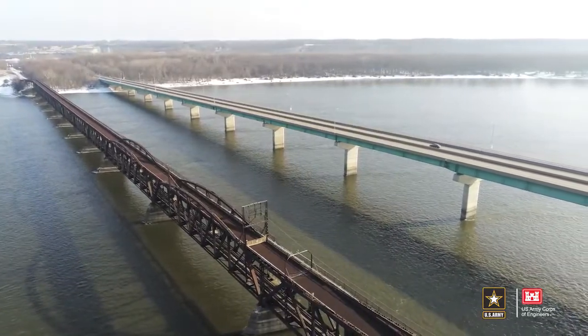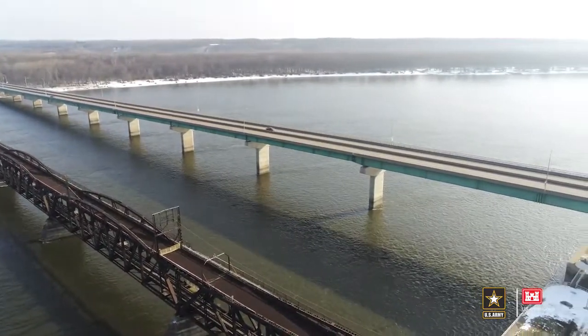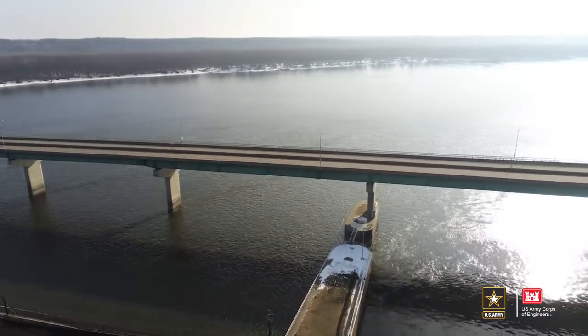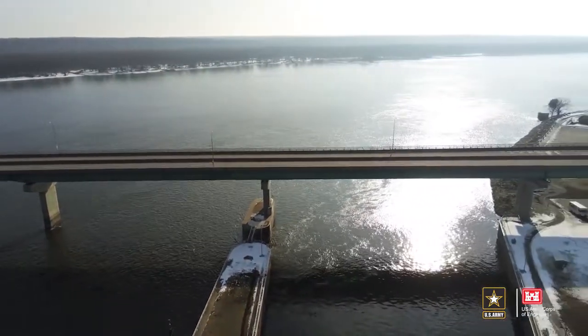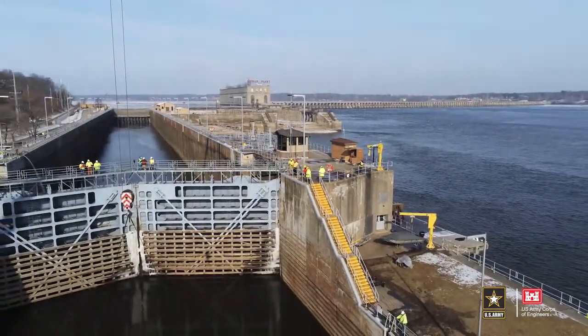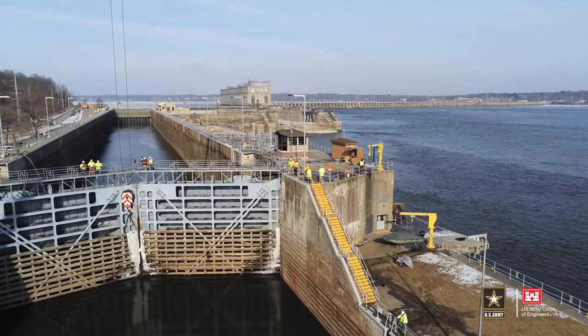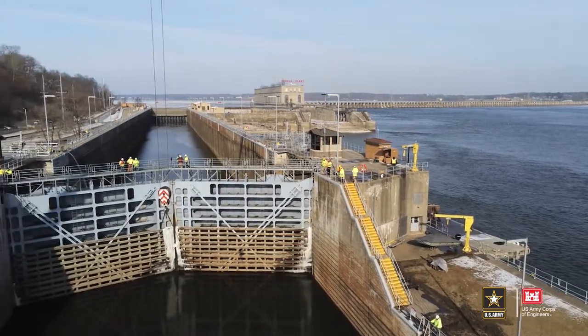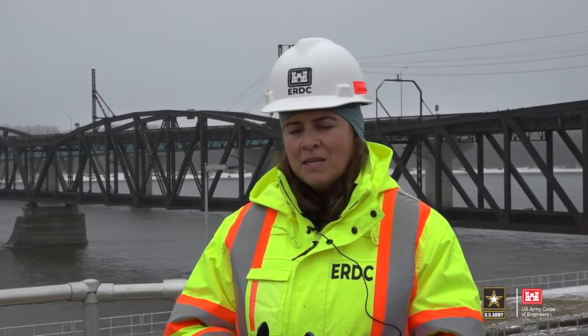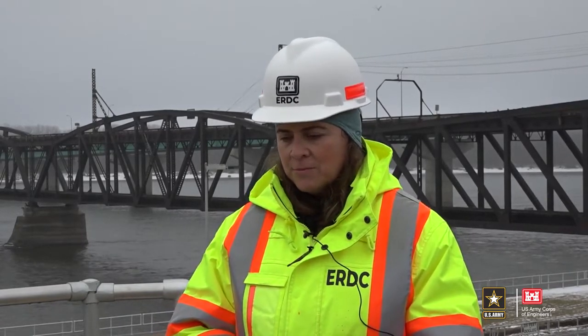Lock and Dam 19 is a really nice place to work because USGS and agencies and universities in the area have a historical dataset here of Asian carp moving, as well as other native species. That provides baseline information for us to test against as we move forward with the study, making this a more robust project and adding depth and meaning to the data we collect.